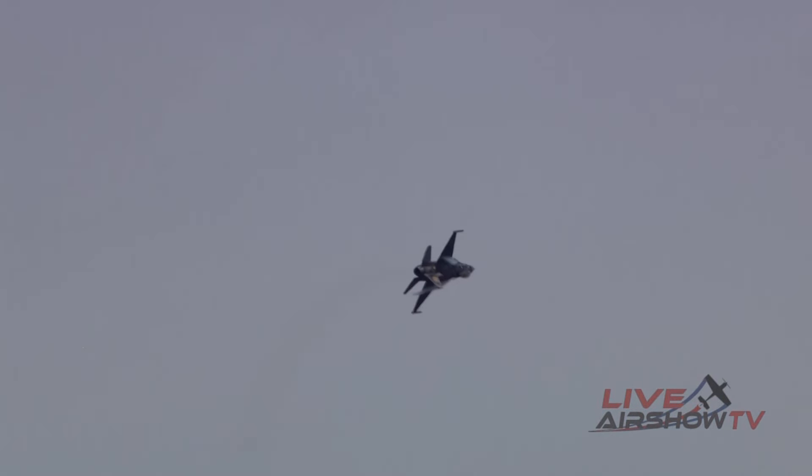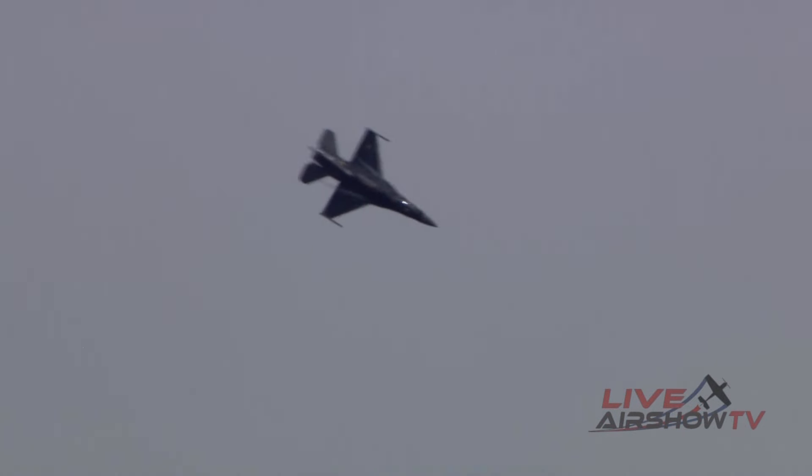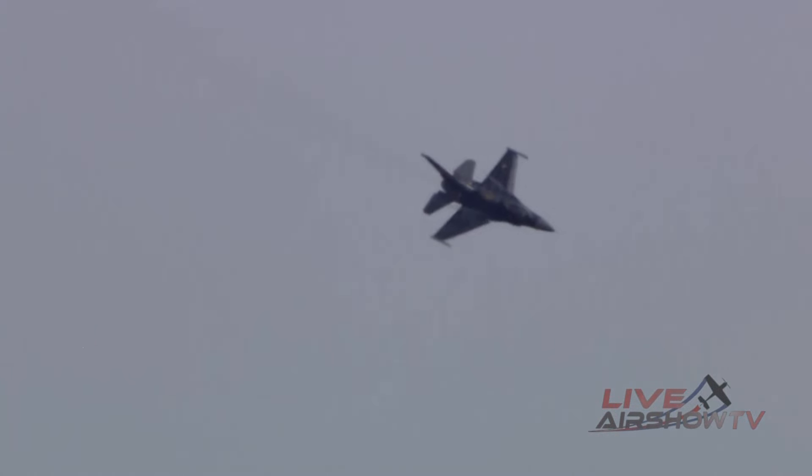In a dogfight, the ability to turn tight is crucial. Watch now as Rebel shows you just how exceptional the F-16 is in a 9G turn. At show center, she'll bank sharply and accelerate through a tight turn, pressing into the seat with a force of nine times her normal weight — 9Gs.